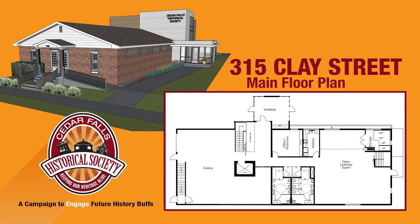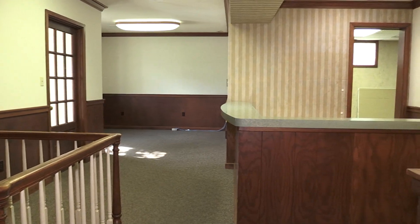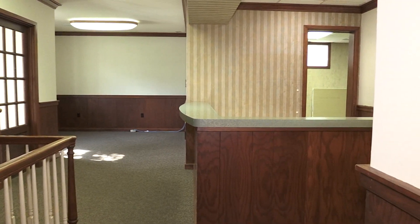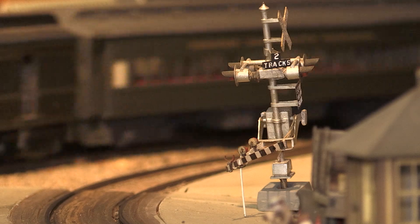We're really looking forward to this opportunity. The existing structure will see extensive remodeling to the main floor to include a digital interactive exhibit telling the story of Cedar Falls over the years. The second floor of the new museum space, created in the new addition to the building, will feature a gallery space for the history of transportation in Cedar Falls, including a very popular train exhibit.